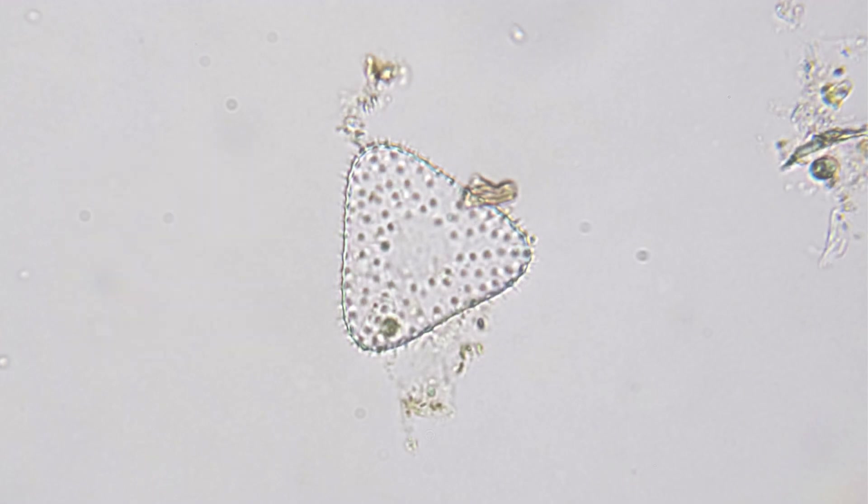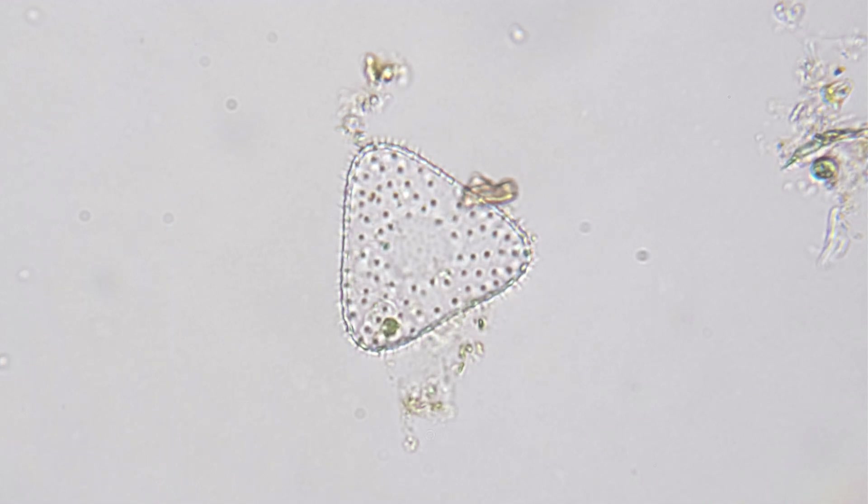It is believed that the many hair-like structures that cover this diatom's surface may increase the diatom's ability to catch water, allowing it to be suspended and tossed around more easily by the currents.